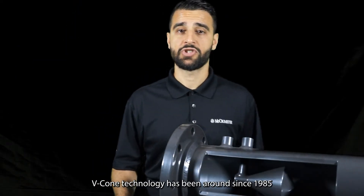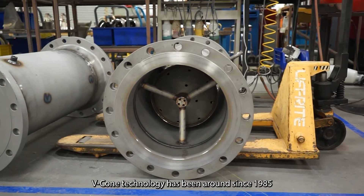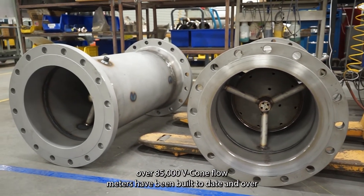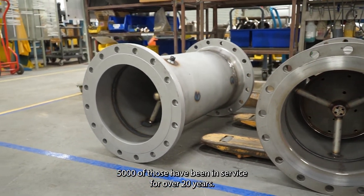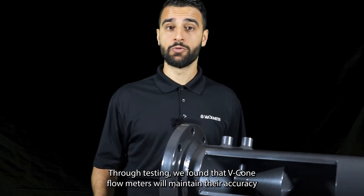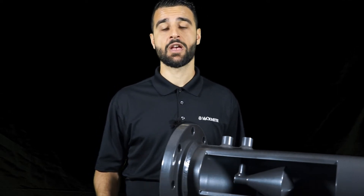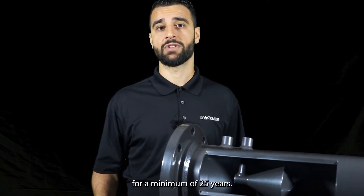V-Cone technology has been around since 1985. Over 85,000 V-Cone Flow Meters have been built to date, and over 5,000 of those have been in service for over 20 years. Through testing, we found that V-Cone Flow Meters will maintain their accuracy for a minimum of 25 years.